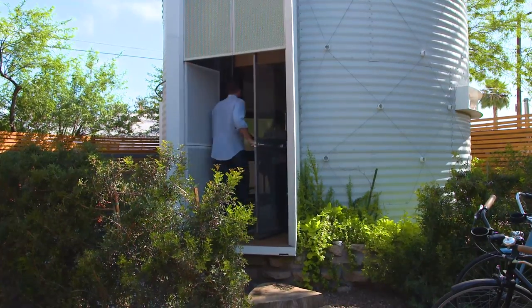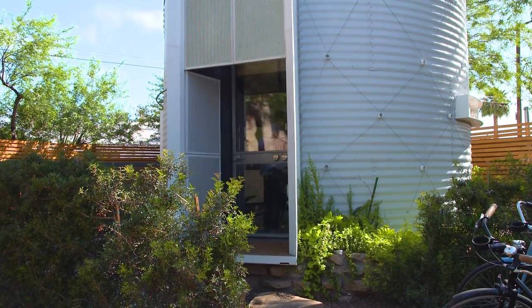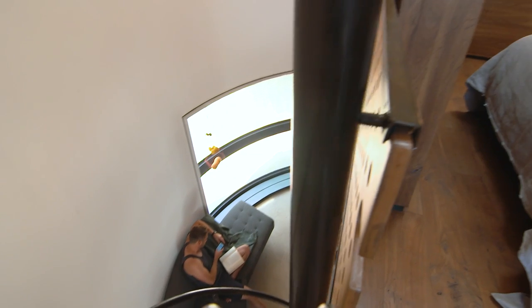The overall square footage upstairs and downstairs is 366 square feet. The upstairs is approximately 60 percent of what the downstairs footprint is.